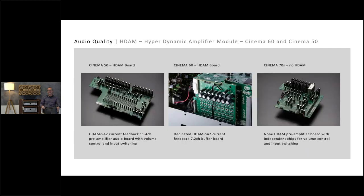The HDM is our own technology, fully customizable using separate components, tunable in the direction we want. From left to right you can see the Cinema 50 HDM board, the Cinema 60 HDM board — already a different layout — and as you go up in class, much more effort is put into the product. The Cinema 50 handles 11.4 channels while the Cinema 60 handles 7.2 as a buffer board. The Cinema 70S does not feature HDM, but has a very clean layout.